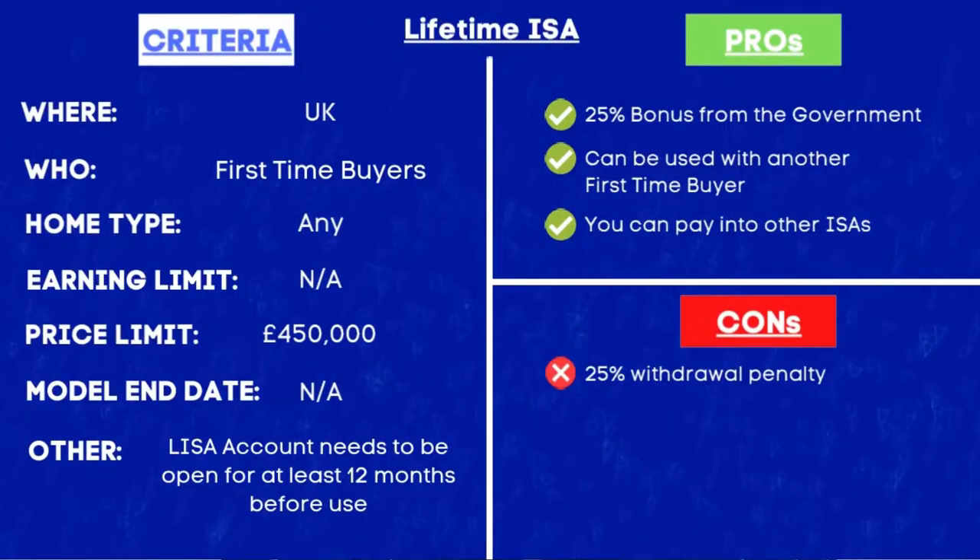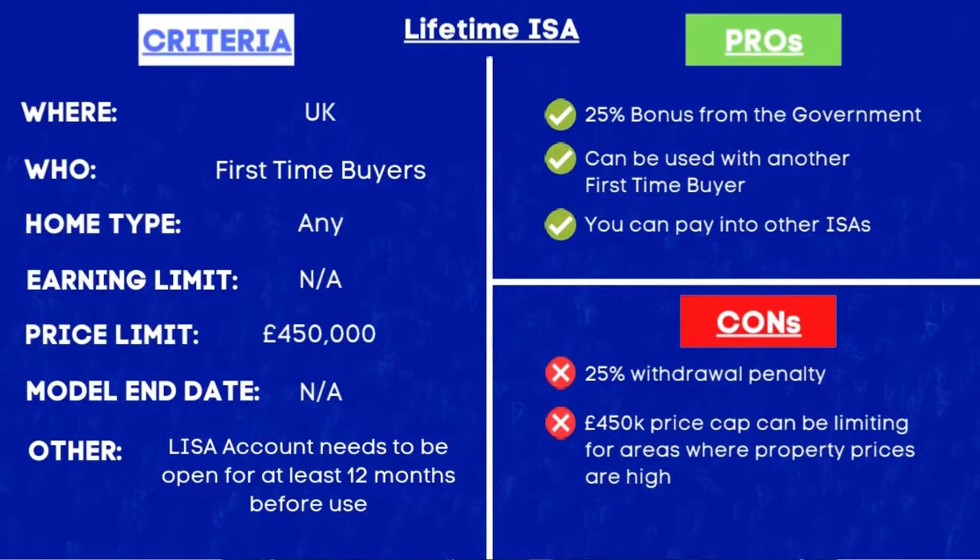Now looking at the cons: the first being that you are subject to a 25% penalty fee if you withdraw your money for any reason other than your first home, retirement, or terminal illness. Life does come with unexpected surprises and that could mean you need instant access to cash, and having a large chunk locked away in a LISA account may not be ideal — withdrawing it means you lose the government bonus plus some of your own capital. The last con is the £450,000 price cap on the property, which may be quite restrictive if you are living in an area like London where property prices are extortionately high.